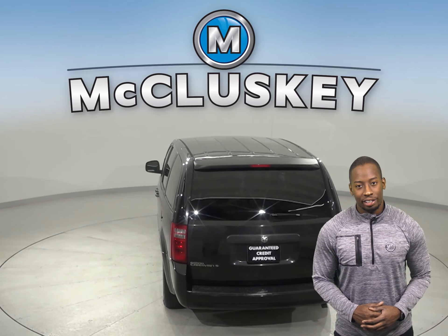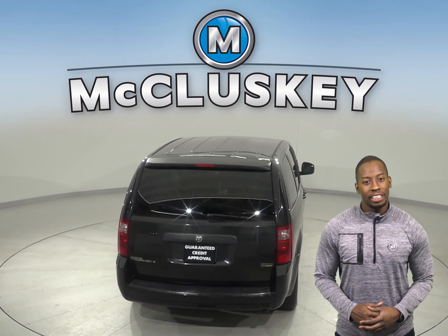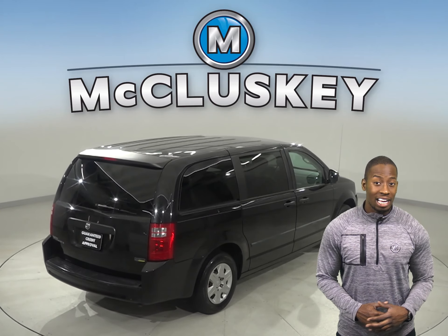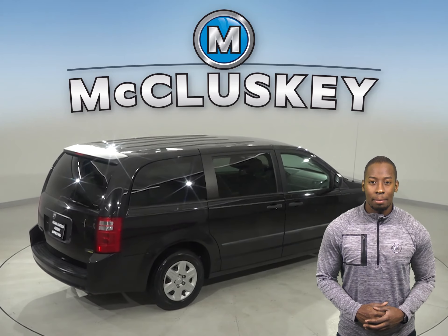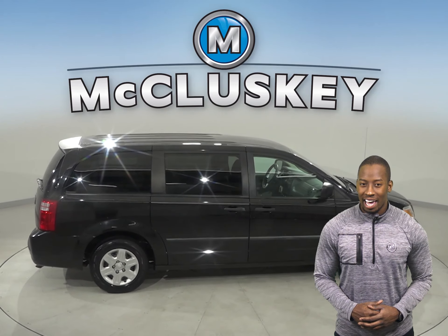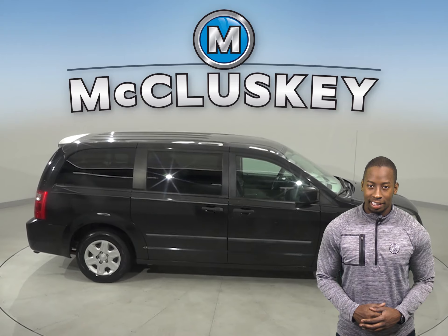There is a 3.3-liter V6 engine with a 4-speed automatic transmission. For style and comfort, this Grand Caravan has stow-and-go, 3-zone climate control, and 3 rows of seating. There is an MP3 system along with AM-FM radio and a CD player.